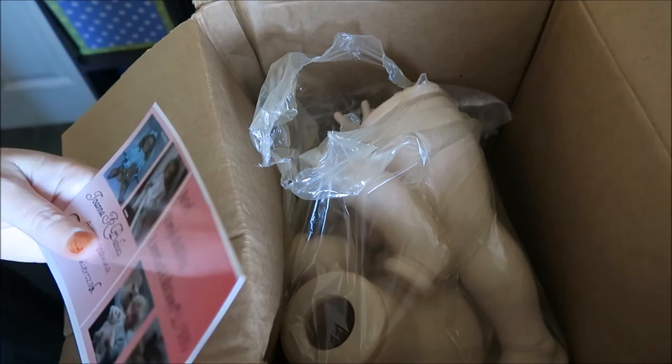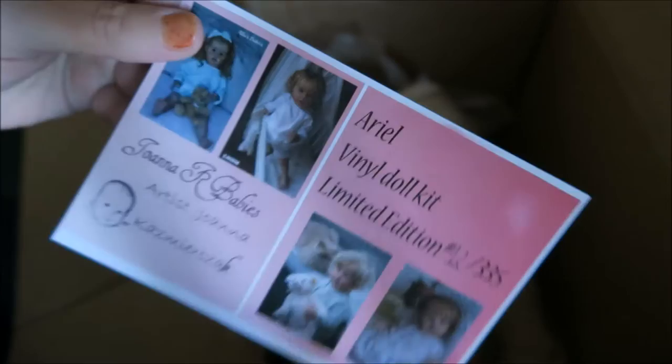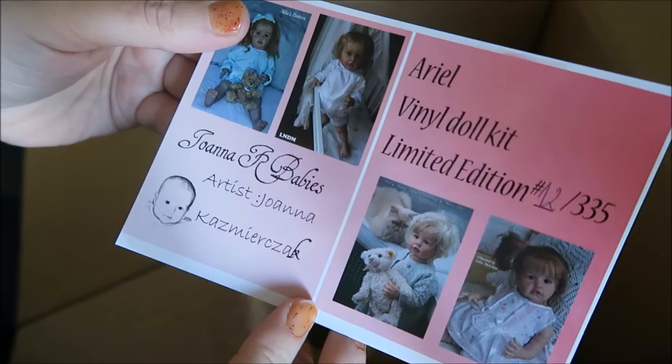If you haven't watched my video about the upcoming kits from my collection, you'll find out now. I got number 12 of 335 of the Ariel by Joanna K. That's very, very exciting.